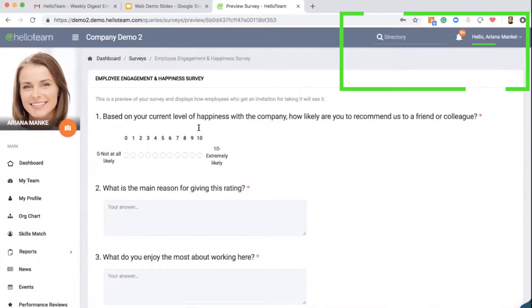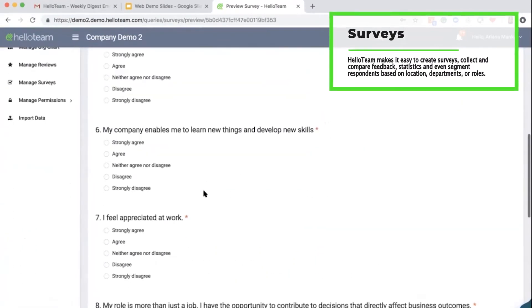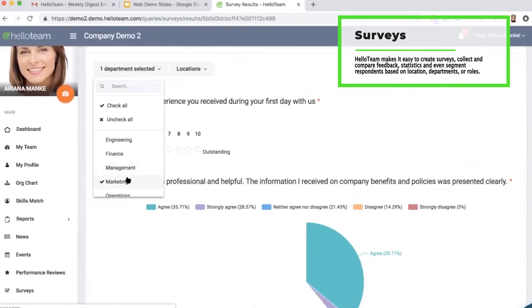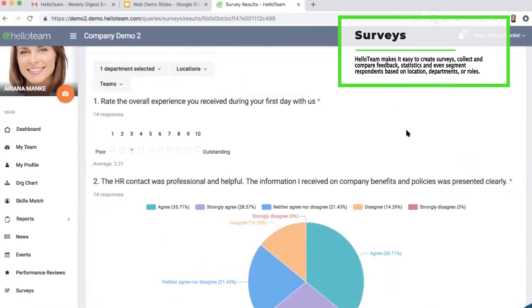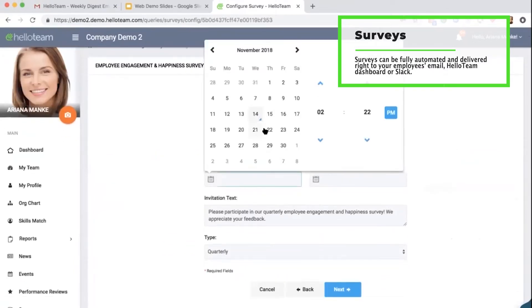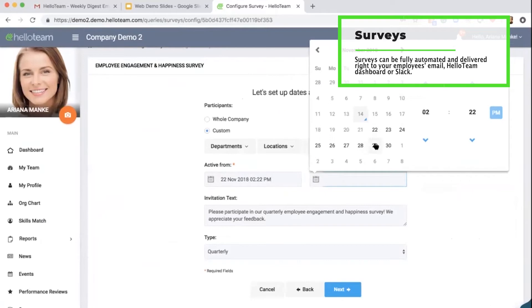Hello Team makes it easy to create surveys, collect and compare feedback statistics, and even segment respondents based on location, department, or roles. Surveys can be fully automated and delivered right to your employee's email, Hello Team dashboard, or Slack.